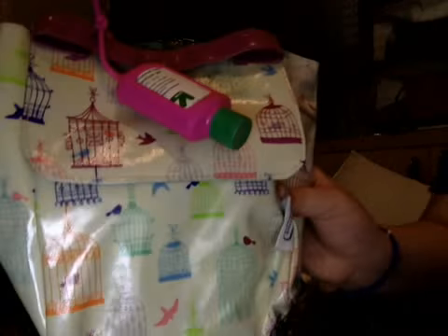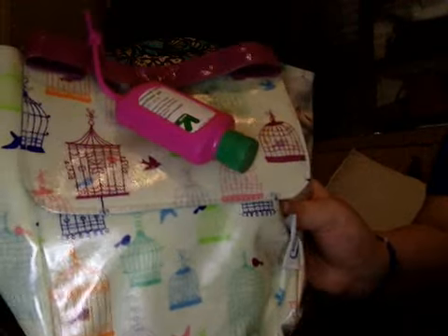I have my lunch box and it has like bird cages on it. I got this from Francesca's. Next thing I have is my pencil bag, and I have all my stuff in here.